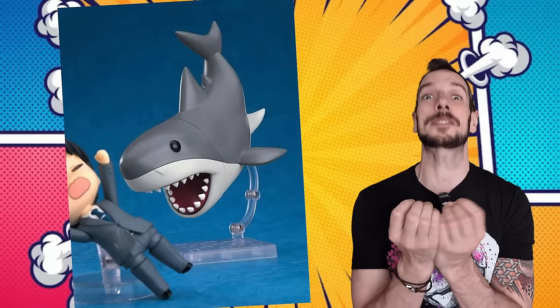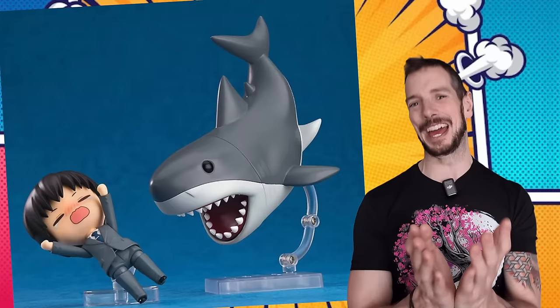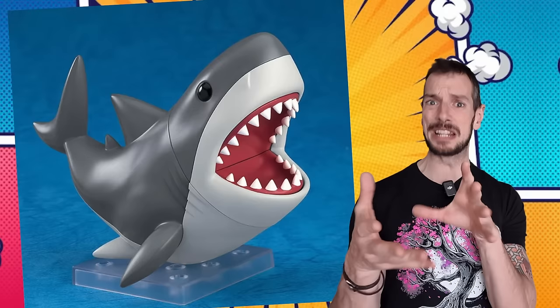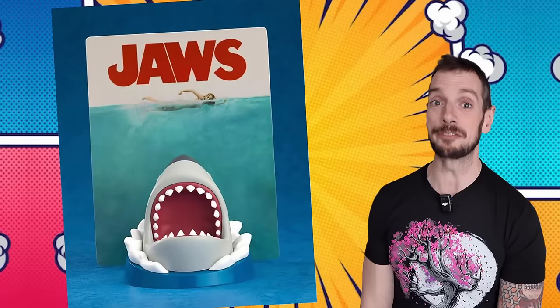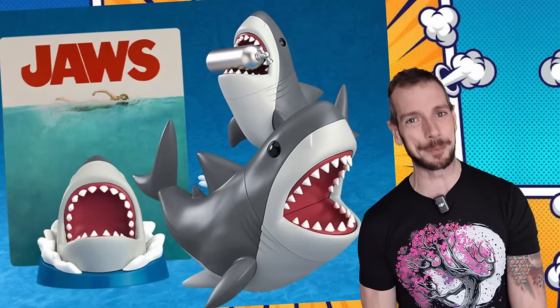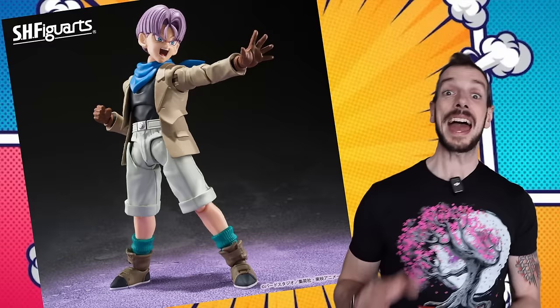Nendroid are making a little Jaws figure. They specialize in super cute chibi figures, so this is totally their wheelhouse. It's going to be about 35 bucks and released about this time next year, so there's a wait. I just wanted to point it out because Jaws is genuinely one of my all-time favorite movies — my top three normally circulate between Jaws, Django, and Robocop, with Terminator 2 always jockeying for position.